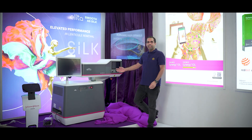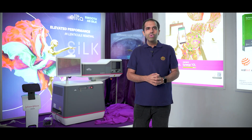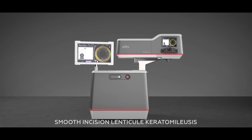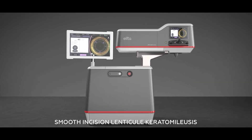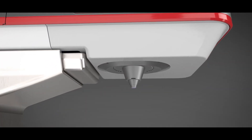It's called the Elita by Johnson & Johnson. And the type of procedure that we do with this machine is called SILK — Smooth Incision Lenticule Keratomileusis. What this machine basically does is it helps us create a small lenticule, or a small pocket, inside the cornea of the eye and helps us remove the power.